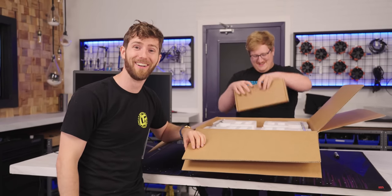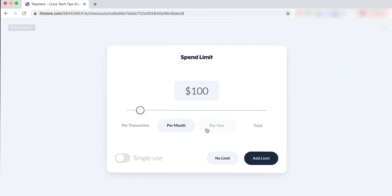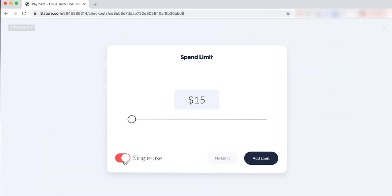We also have this sponsor: Privacy.com. Privacy.com lets you shop online with virtual credit cards that offer way more security and control than conventional ones. Click the link in the description and get $5 to spend on your first purchase when you sign up.